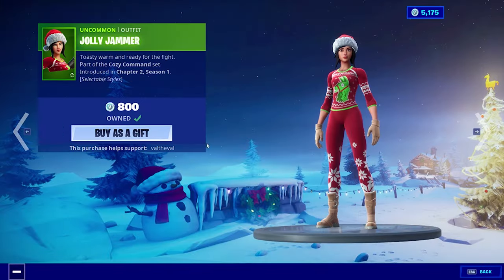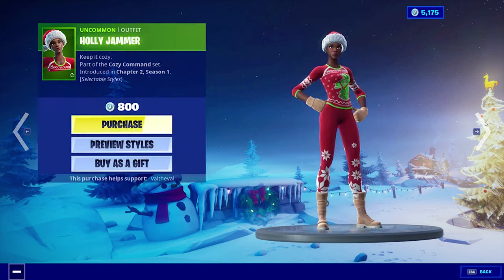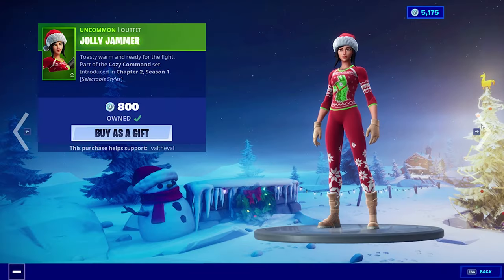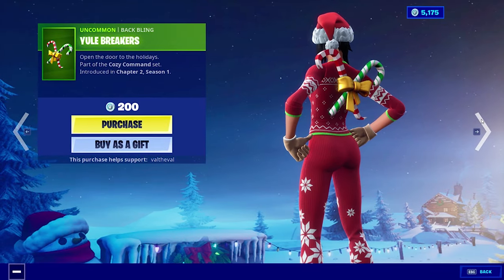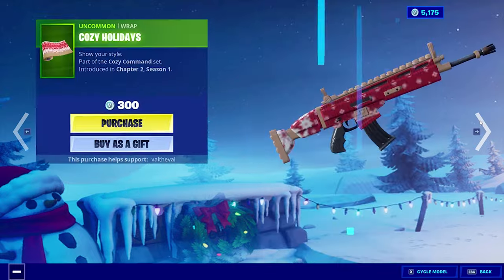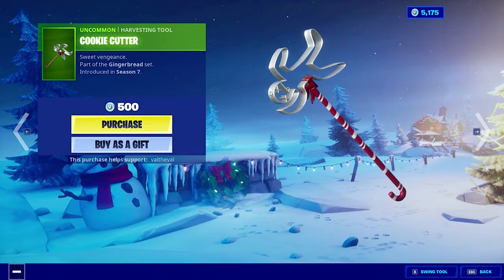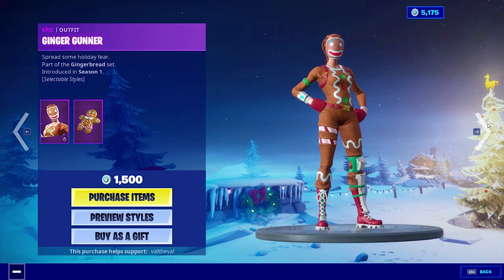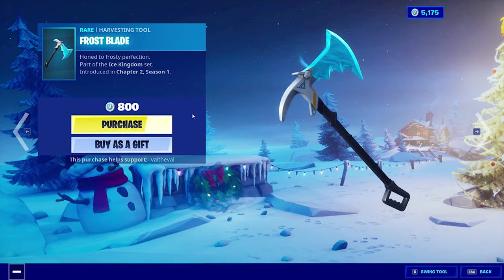We also still have the Jolly Jammer, all the skins that came out yesterday: PJ Patroller, Cozy Commander, and the Holly Jammer — probably one of the best Christmas skins they've released in the store ever. It's such a clean skin, and I love that it has multiple styles. The Yule Breaker's still here, the Cozy Holidays Wrap as well. And then we have the Cookie Cutter Pickaxe, the Ginger Sled Glider, the Merry Marauder, and the Ginger Gunner. And then these are the two new items that arrived today.